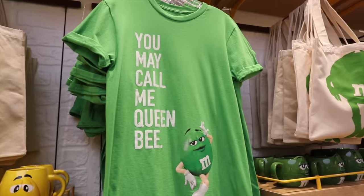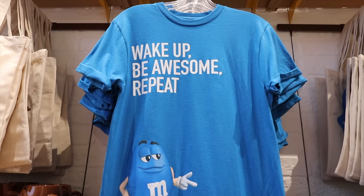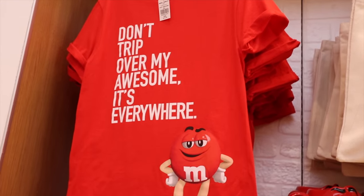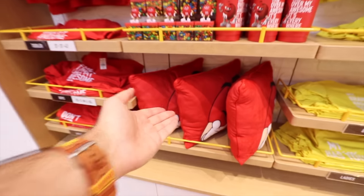The character slogans include things like: 'You may call me Queen Bee,' 'I'm sorry I'm late, I didn't want to come,' 'Wake up, be awesome, repeat,' 'Please don't make me do stuff,' and 'Don't trip over my awesome.' Each color has their own little mini M&M collection — a mug, a thermos, and pillows.